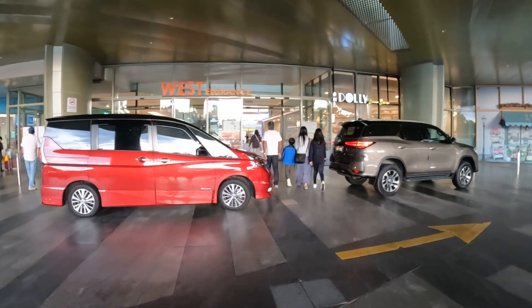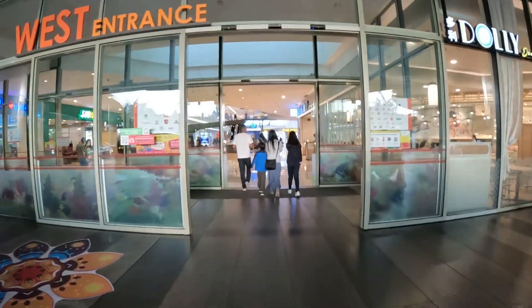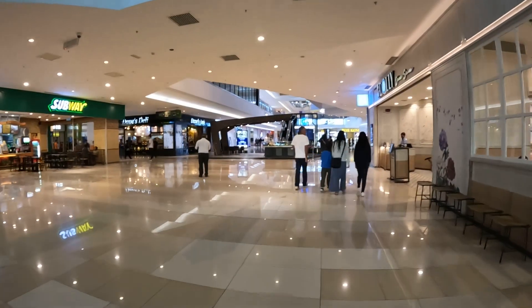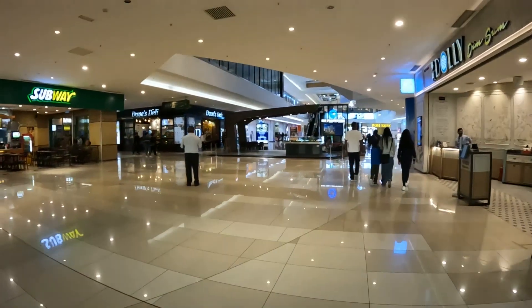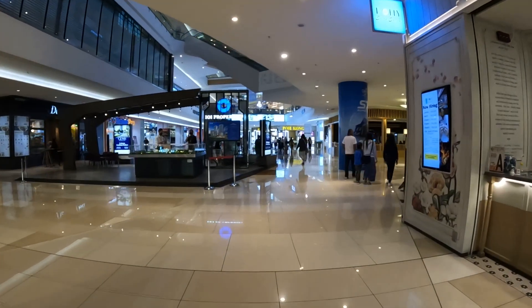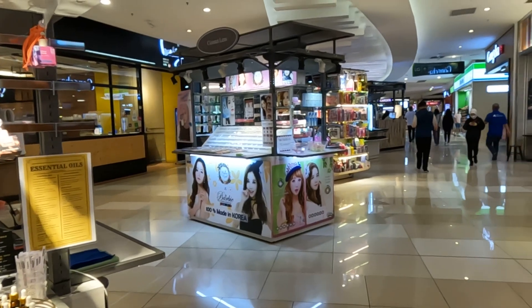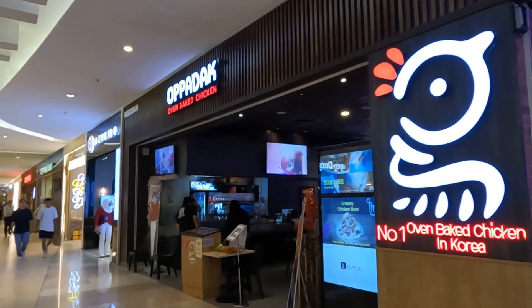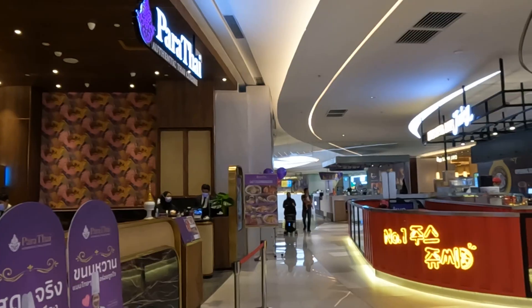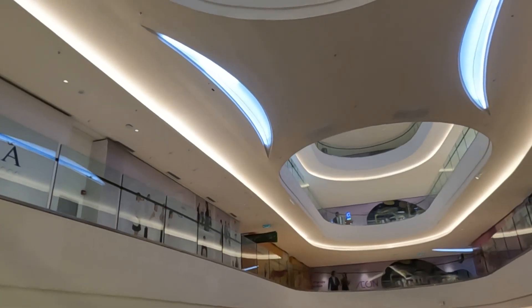Here we are at the mall, and I'm just going to do a quick montage since you probably don't want to watch me walk around for 45 minutes. There are tons of restaurants here and it's one of the main attractions. It's only a 30-second drive from the hotel, so you could definitely walk — it's about half a mile.